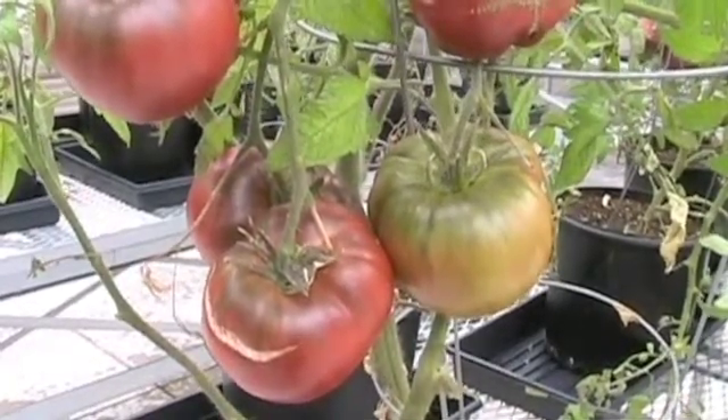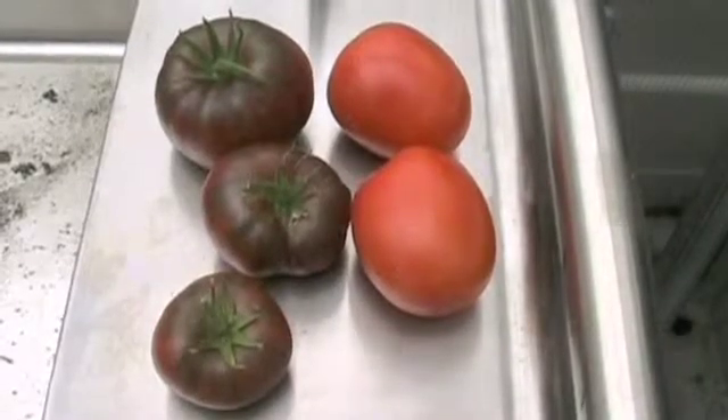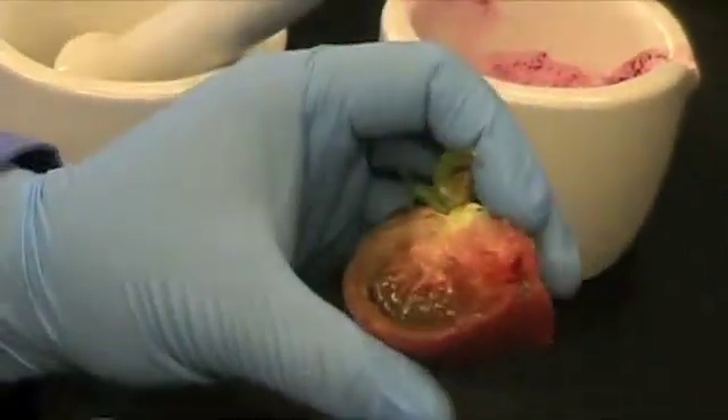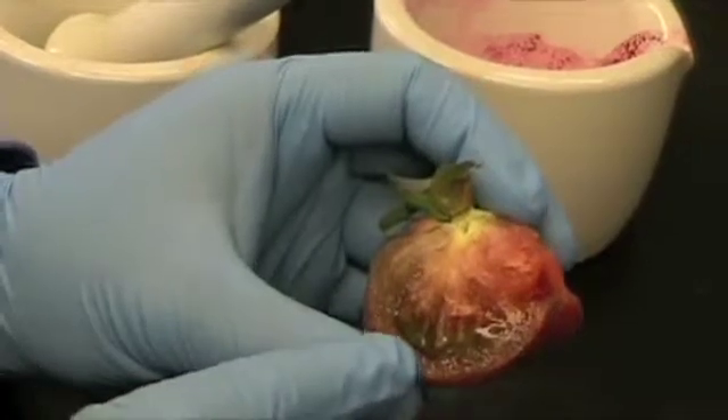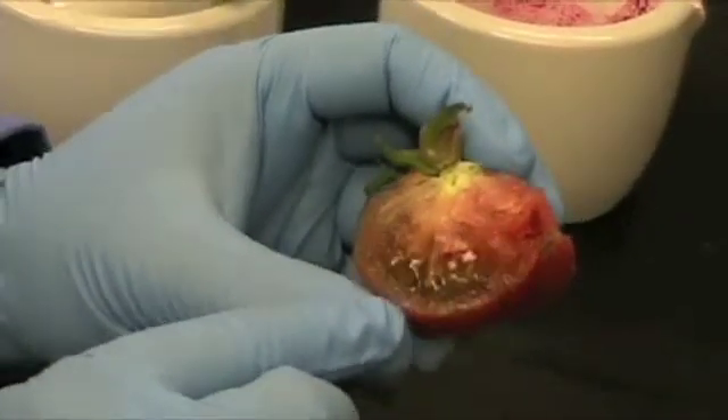So what we're testing is a very well-defined tomato line that is not genetically modified in any way. It's a naturally occurring purple fruit. Some of the richest ones — even the juice can be purple if you have enough sun.